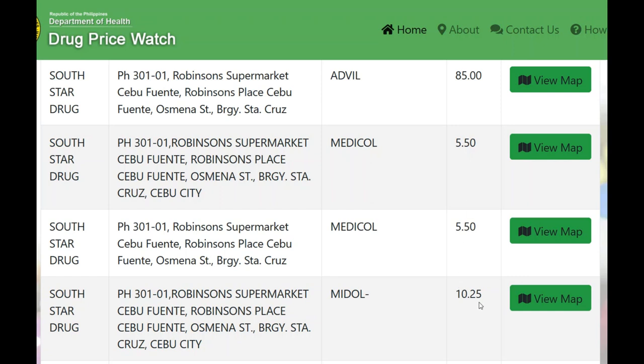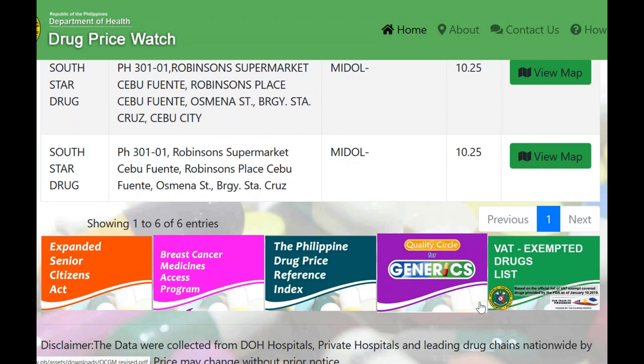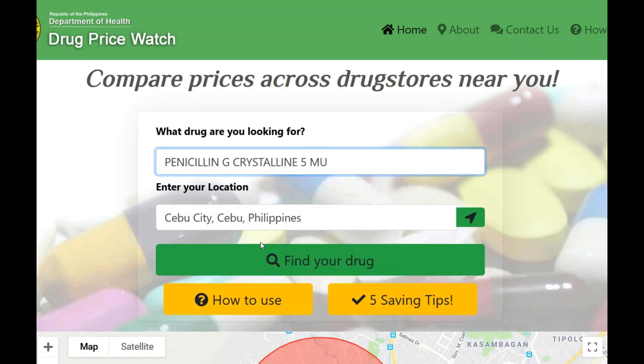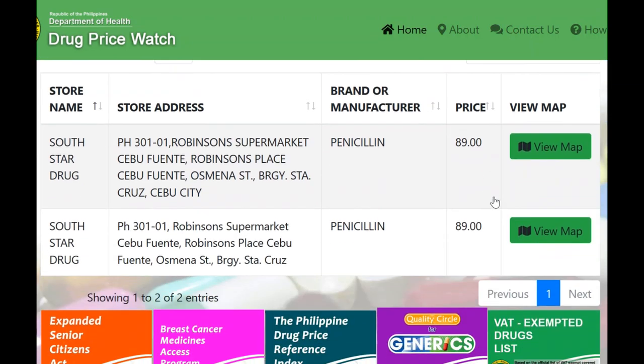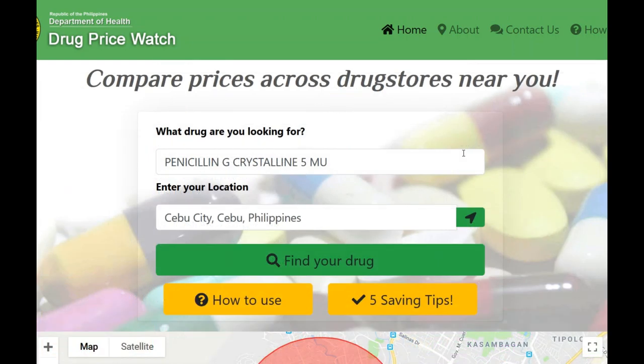And Midol is listed at 10.25 pesos — again, I believe that would be per pill. Penicillin is another one I'll search. Find Your Drug — and there again it gives me some information, though I'm not entirely sure. But that is a place I just found today: a place to check your pricing.